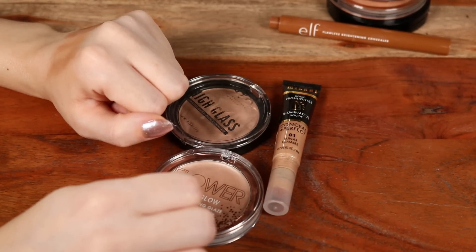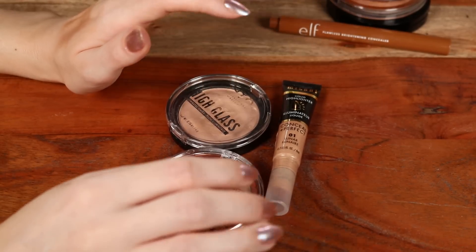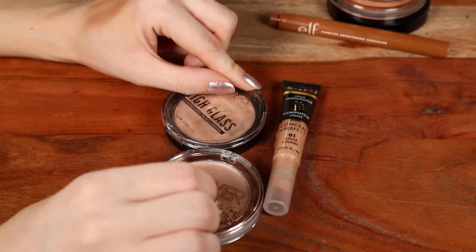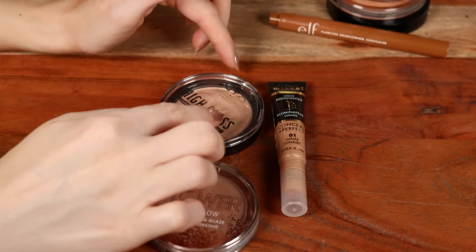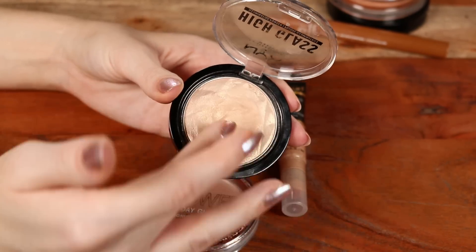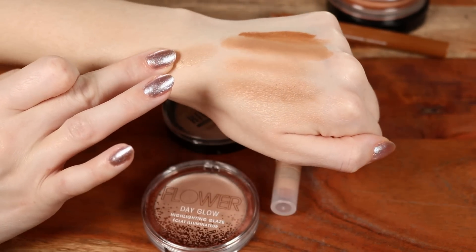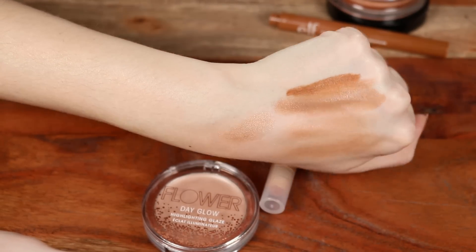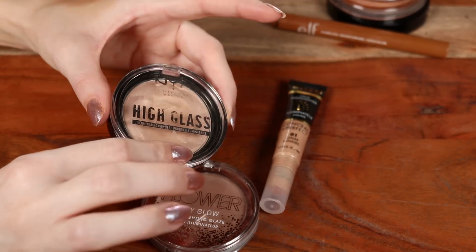For highlights I have two creams and one liquid. I did just order a new drugstore highlight and another cream bronzer — I'll link that video if it's up. This cream highlight from NYX — their High Glass Highlighter — is actually discontinued, but if you can find it the formula is really good. It has a beautiful wet, dewy, reflective glow on the cheeks with just a tiny bit of sparkle. It's more of a cream-to-powder texture.